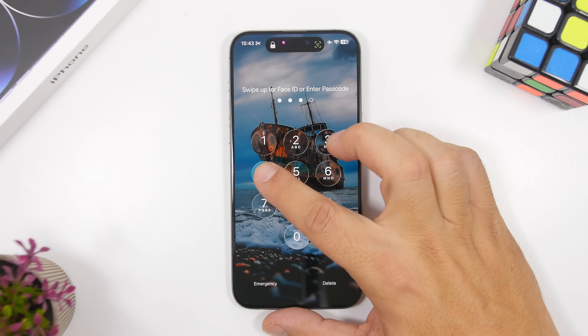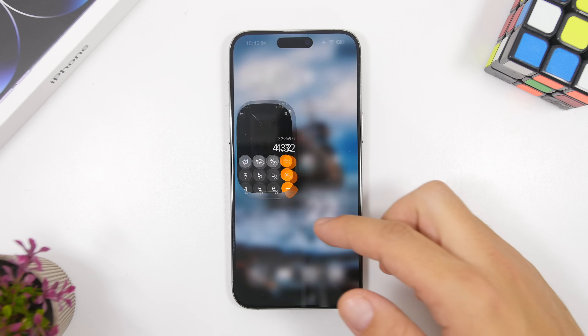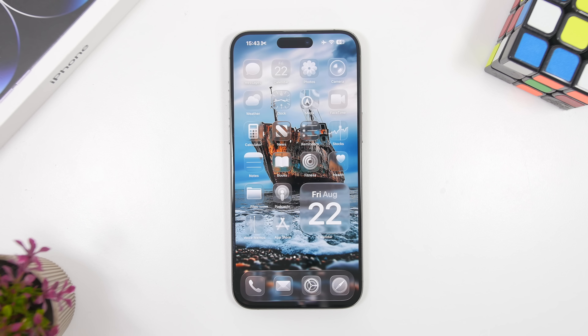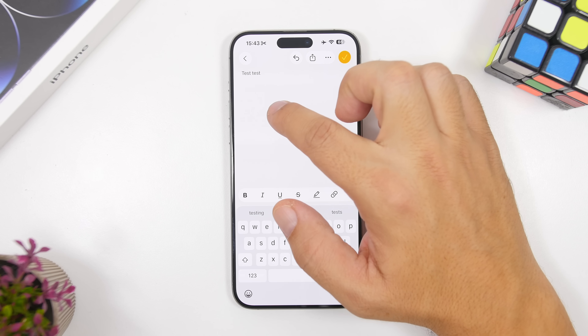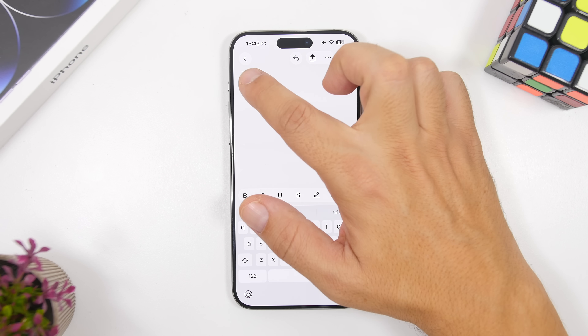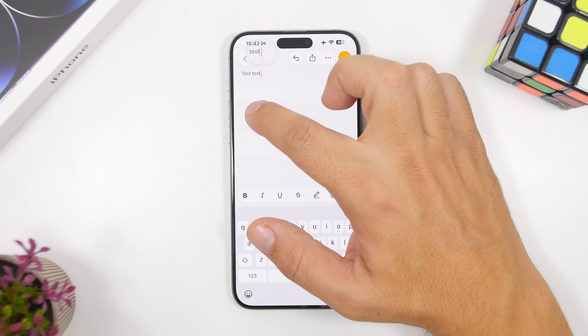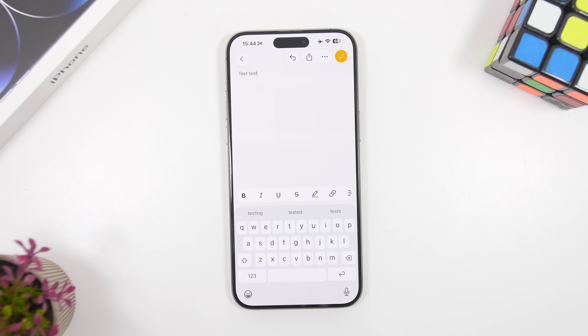Also new is the icon bounce animation — it has more of a bounce with this beta. When opening an app and returning to the home screen, or swiping up from the lock screen, you'll see that bounce animation which is now more fluid and bouncier. The text selection bubble has also been updated: it's a bit bigger and has a really nice animation. It looks great with the new liquid glass effect.